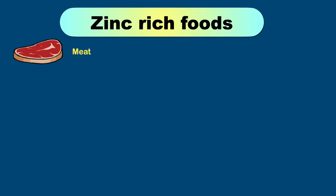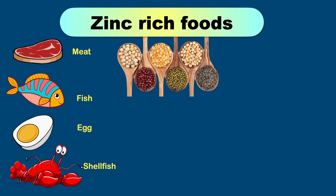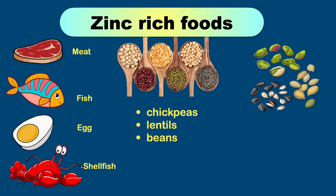Zinc is an essential mineral found in high amounts in animal foods such as meat, fish, eggs, and shellfish. Legumes like chickpeas, lentils, and beans also contain substantial amounts of zinc. You can also add squash, pumpkin, hemp, and sesame seeds to your diet.